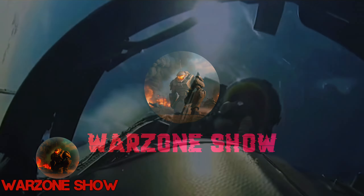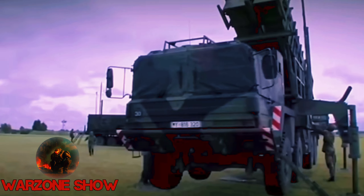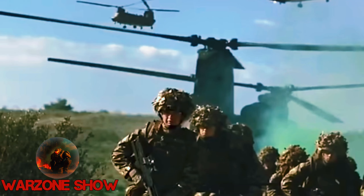Welcome to Defense Warzone. In this captivating journey, we'll unveil the top five missiles that stand as sentinels of security and precision in the UK's defense arsenal. From cutting-edge advancements to unparalleled accuracy, each missile showcased here is a testament to the nation's commitment to safeguarding its sovereignty and ensuring global security.